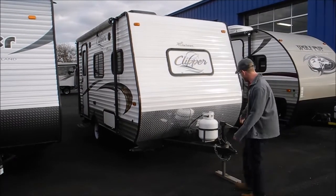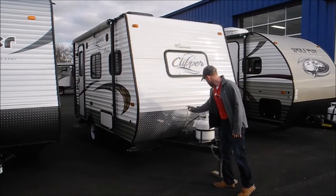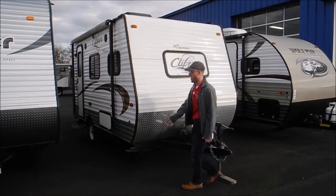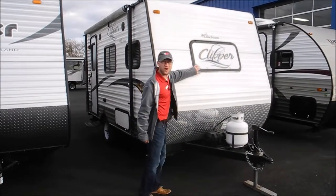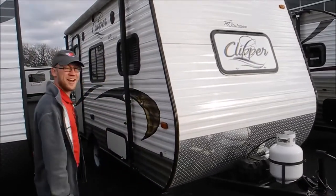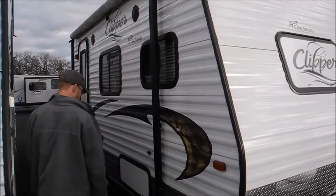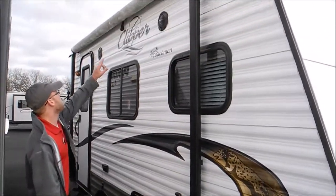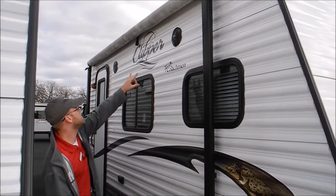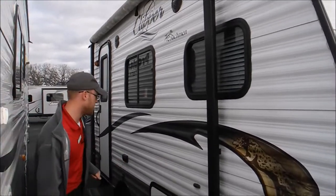Up front you have a 20 pound propane tank, and you do have a battery. You have a little rock guard to prevent damage to the trailer. And you do have a front window where your dinette is, so that's a cool thing to have if you're at a nice campsite. You have a little storage compartment here, a manual awning, and you do have outside speakers on this model.